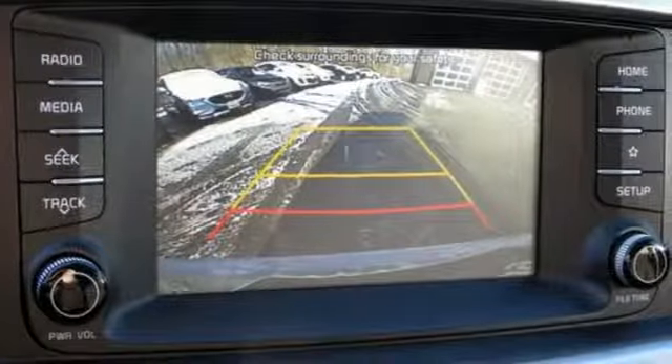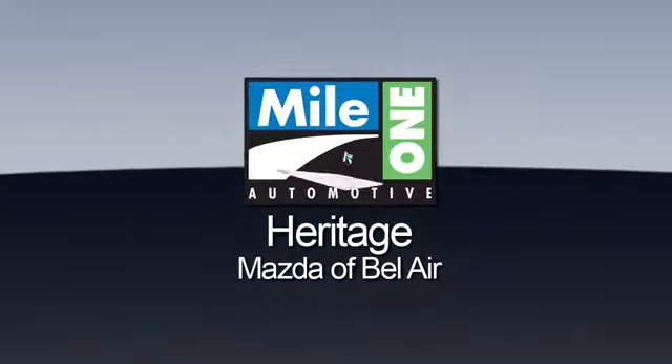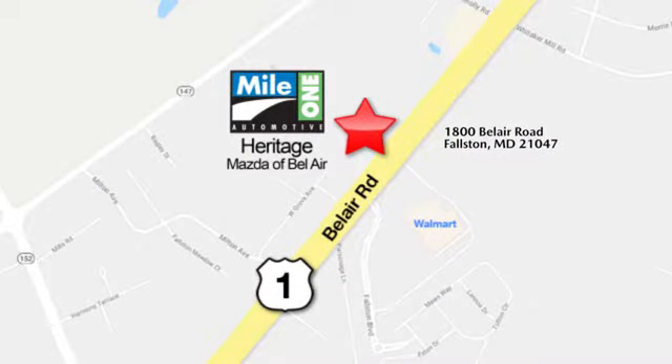Someone's going to drive this fantastic vehicle off the lot. Should be you. Test drive it today. Mile 1 Heritage Mazda of Bel Air, conveniently located at 1800 Bel Air Road in Falston.